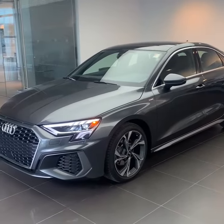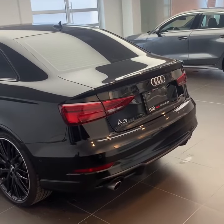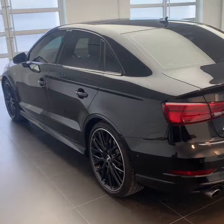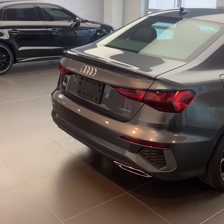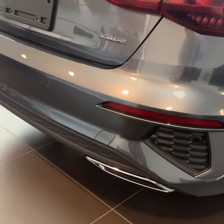Looking at the back of the old generation A3, you can see you have your dual exhaust at the bottom with the circular exhaust tips, still an LED light, and this car is also tinted. Looking at the back of the 2022 new generation A3, you still have the dual exhaust there, just with squared-off tips and LED rear tail lights as well.